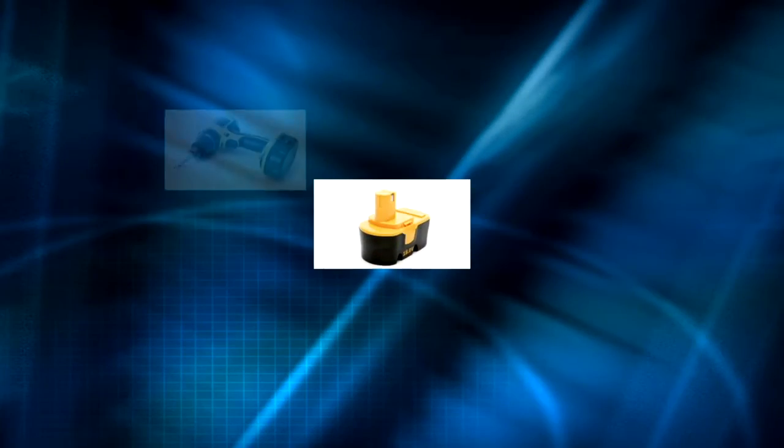Hi everyone, I'm Francis Hood from Texas Instruments. So many of the portable devices, electronic equipment, and tools we use every day are powered with lithium-ion battery systems.